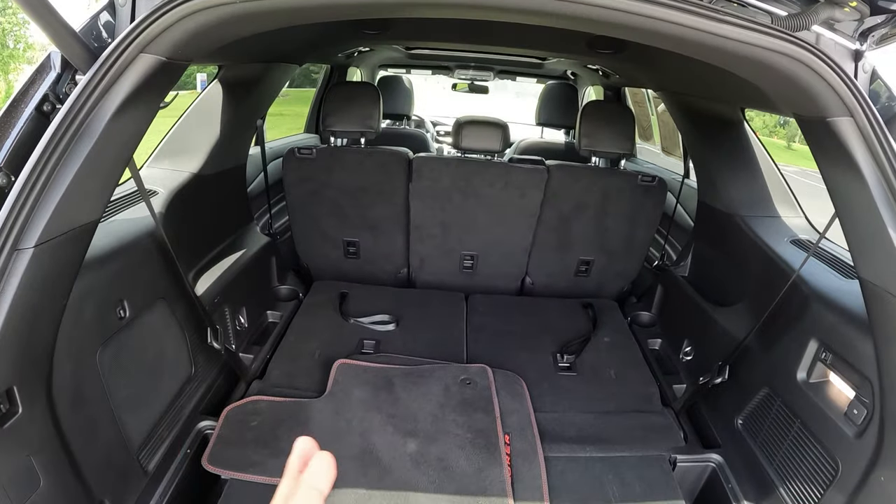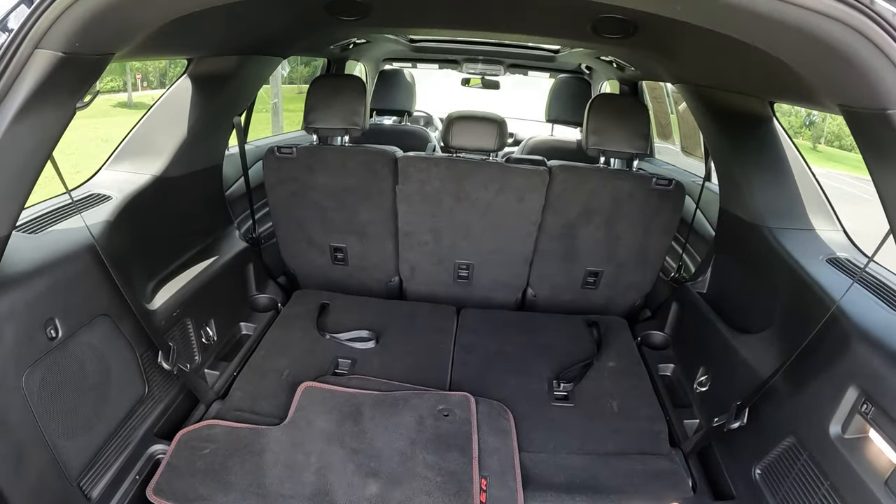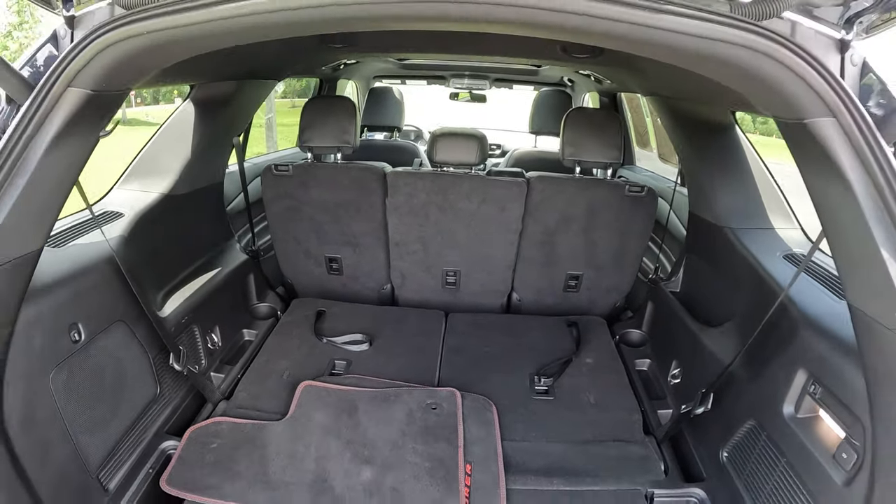Here in the back we've got about 18 and a half square feet behind the third row of space, which is pretty roomy. With a seat like this down you have a lot more space. This is basically a seven or eight-seat passenger vehicle depending on how you use it — seven persons is basically what you can carry in this Explorer.